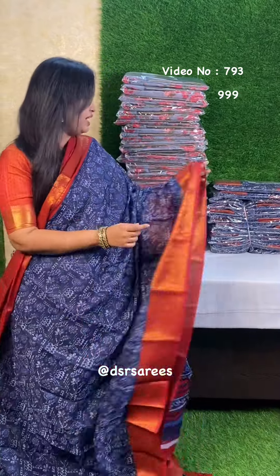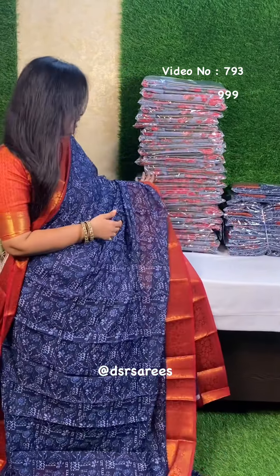The price is 999 plus shipping. Indigo price is 999. Here the gray sari price is 899 plus shipping.